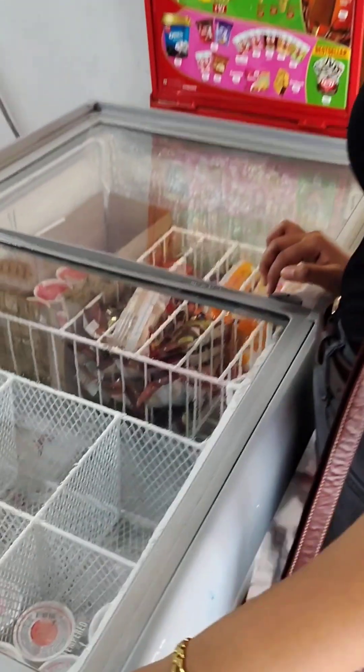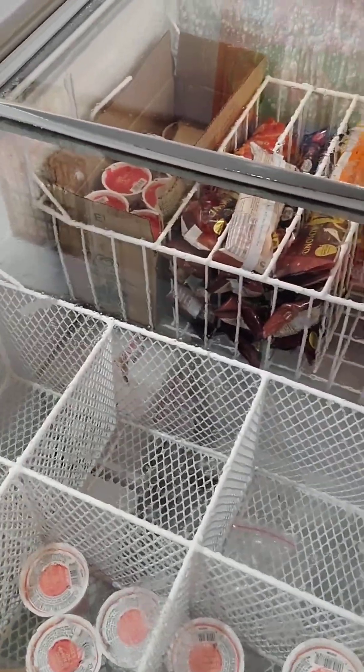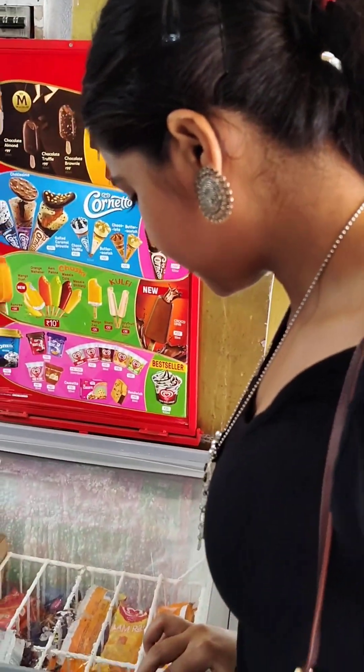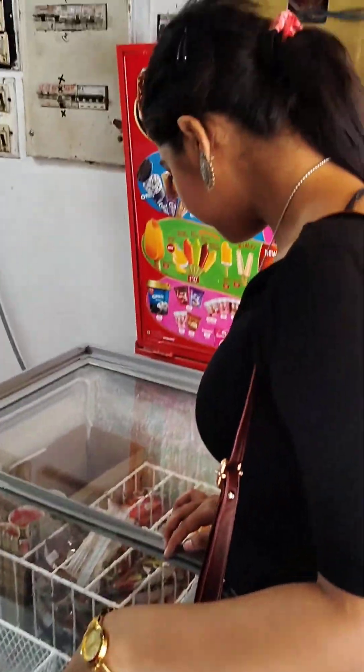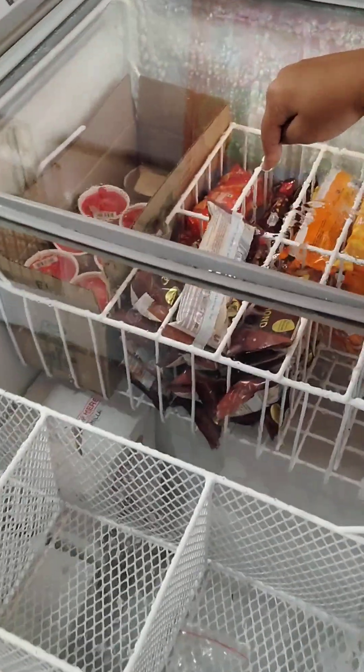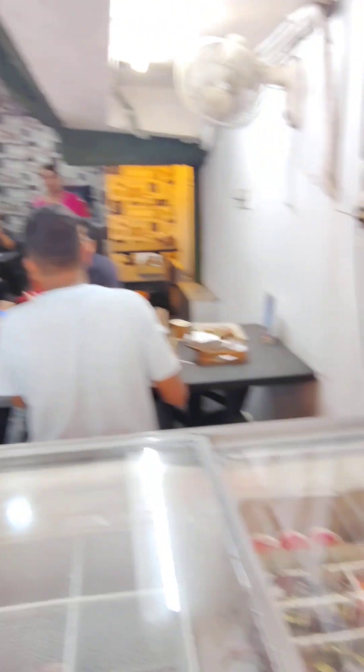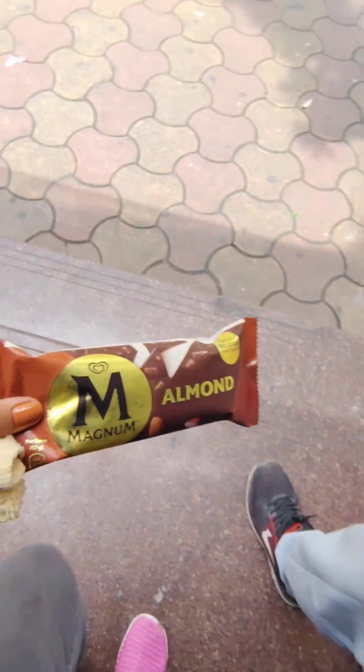As usual, we are going to go to Acropolis Mall, which is a mall with a restaurant area. We are going to have ice cream here — we are going to have Magnum — and we are going to have breakfast here. We are going to try Magnum for the first time.